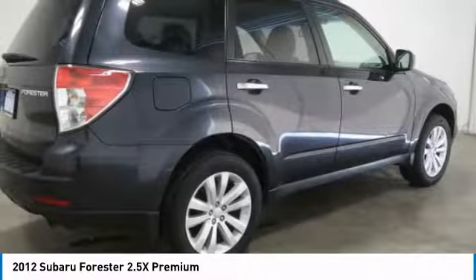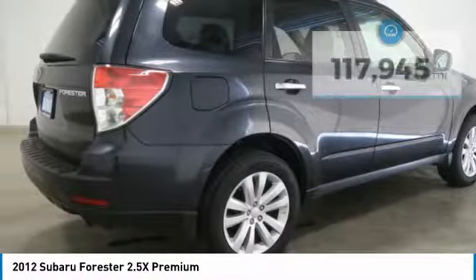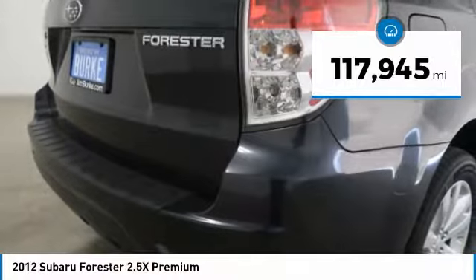It has an impressive, comfortable ride and handles well. This vehicle has less than 120,000 miles.